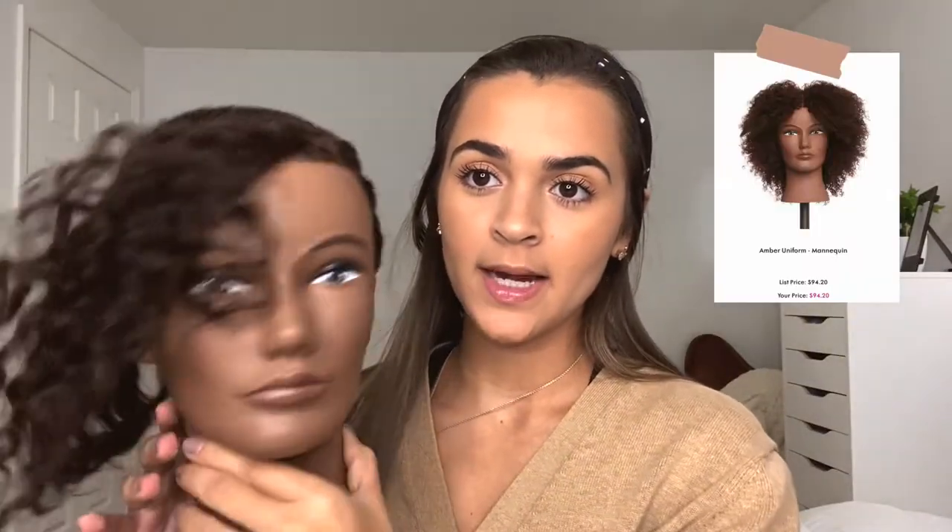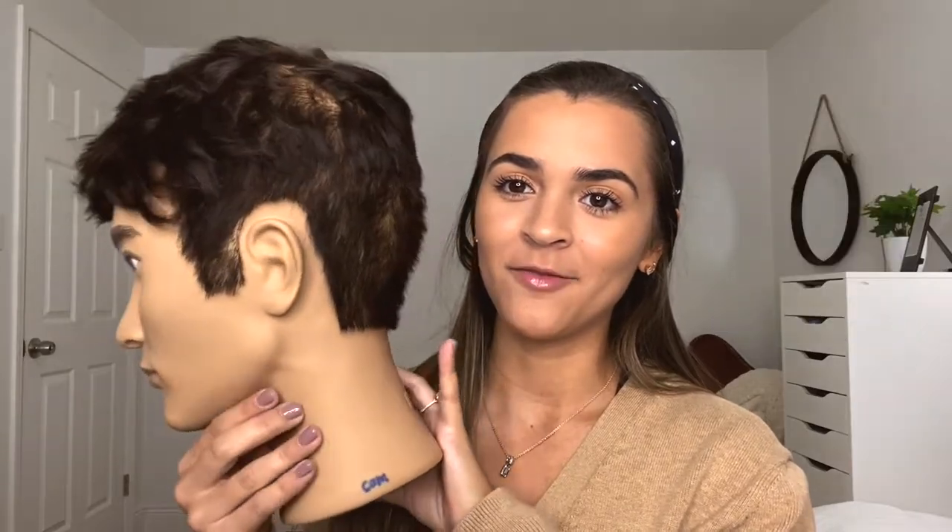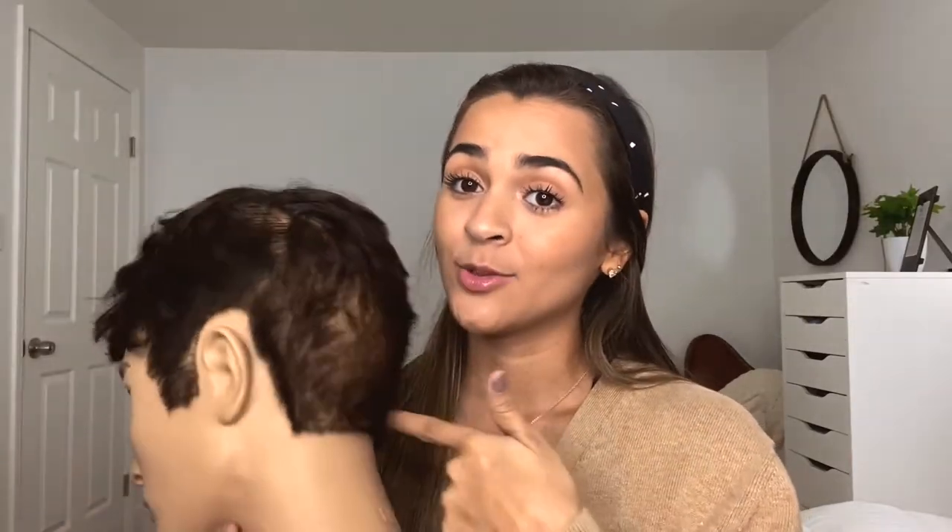We also have a curly-haired mannequin — I was practicing braids on her. We also have one boy mannequin. I also have a long-haired mannequin that I left at school; she's one of my favorites to practice updos on. She's blonde and it's a Maddie doll. All of these are Pivot Point mannequins — I'll link them down below. They are pretty expensive, which shocked me.